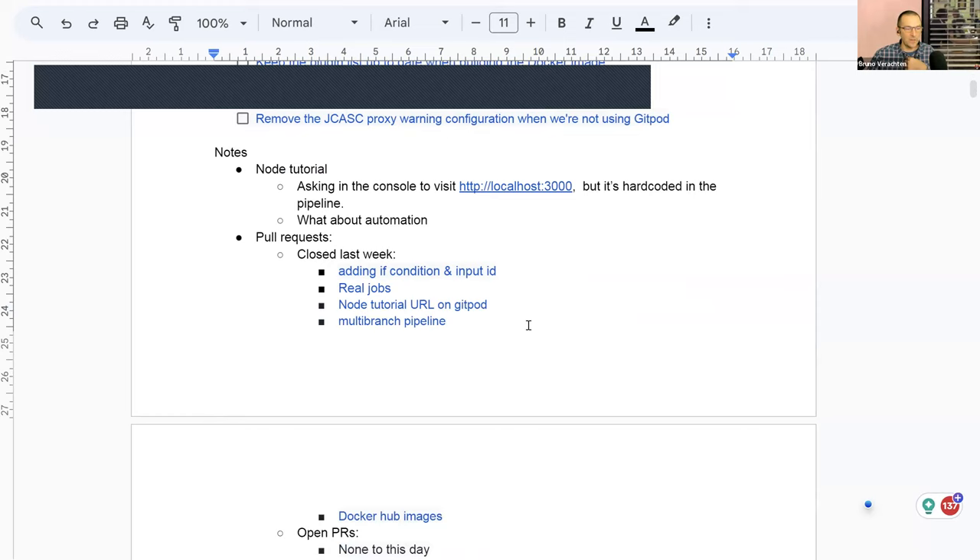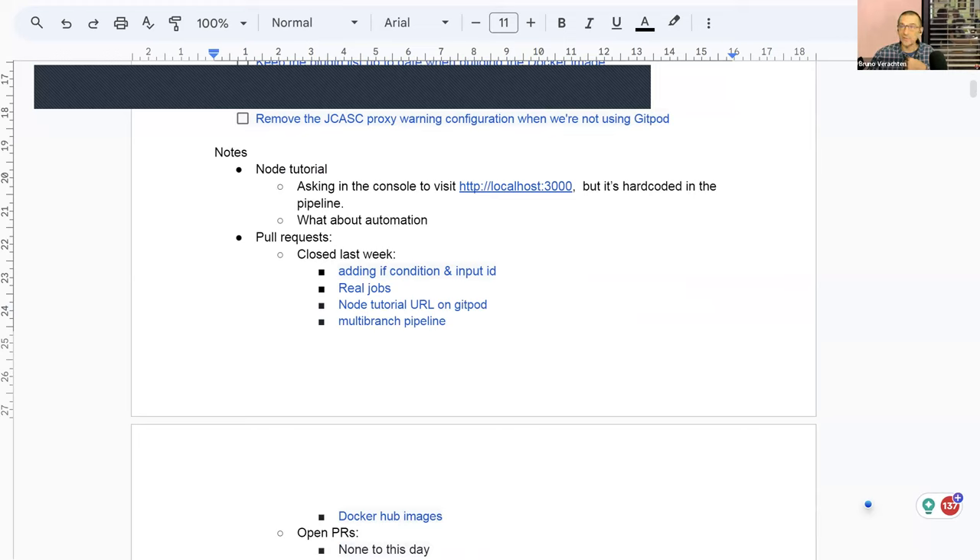Before digging into all these subjects, Ashutosh, would you have anything to share from this week — how did it go for you? On the issue of testing the real jobs, I think it was good. I learned a lot of things about how to trigger and handle jobs, so I think that was good, and it got completed successfully.